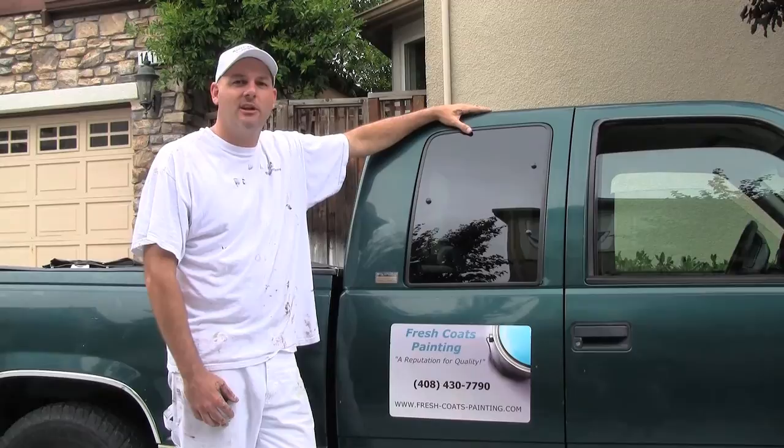With proper preparation and high quality paints from Kelly Moore or Benjamin Moore, your paint job will last for many, many years.